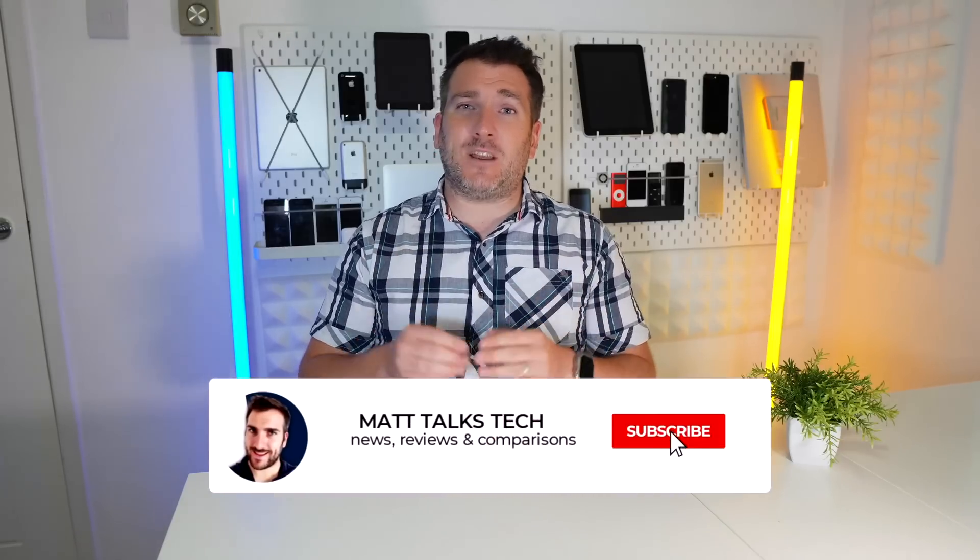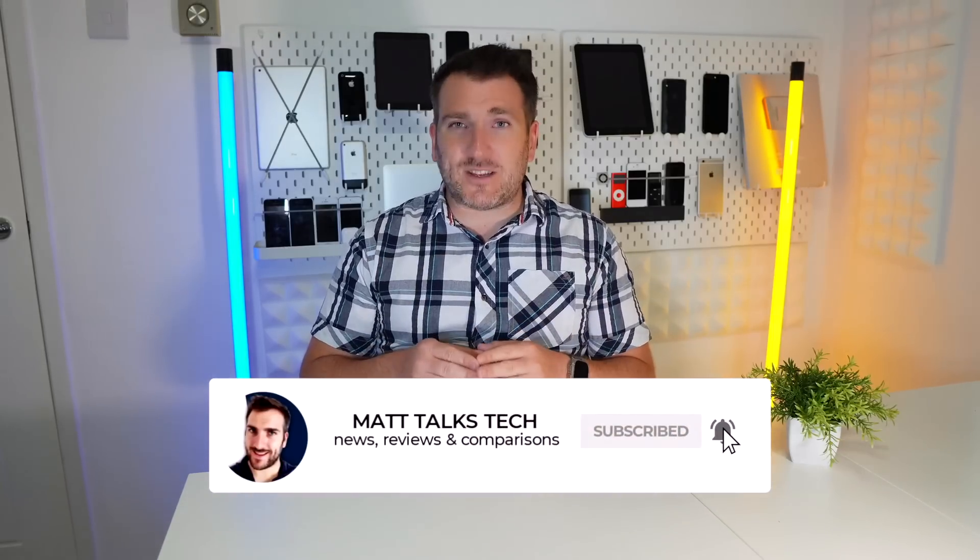Do you think Apple should do the same? I'd love to know. If you've enjoyed watching, please press the like button, and if you want the latest Apple news, reviews, and comparisons, make sure you subscribe and hit the notification bell. Until next time, take care, bye bye.